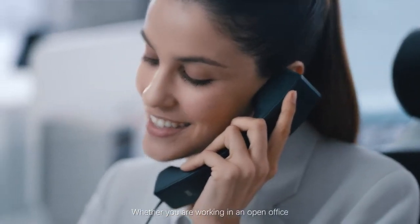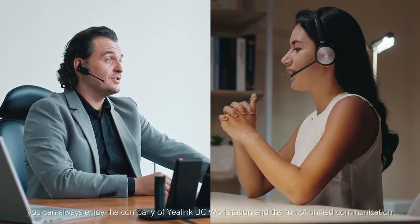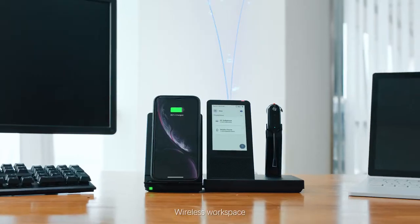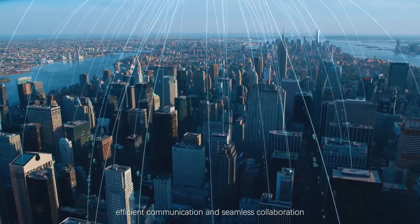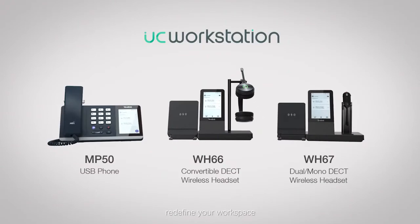Whether you are working in an open office, home office, or independent office, you can always enjoy the company of Yalink UC Workstation and the fun of unified communication, wireless workspace, efficient communication, and seamless collaboration. Yalink UC Workstation — redefine your workspace.